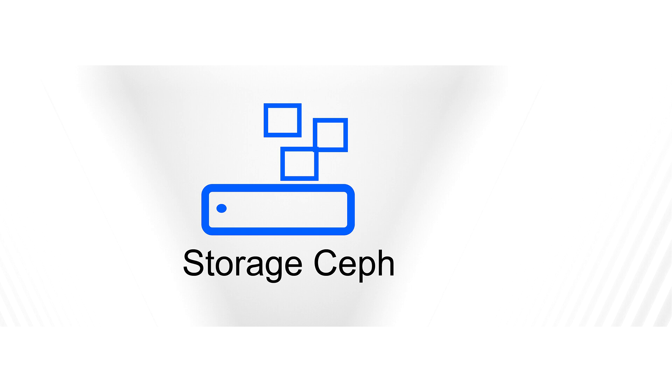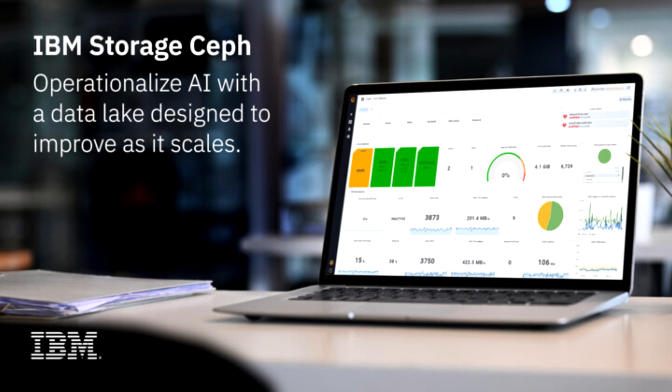At Snap, our requirement to store more and more data continues to expand, and we need a platform that can scale quickly, satisfy our performance KPIs, and be cost-effective all at the same time. IBM Storage Ceph is the platform of choice with its simple, scalable architecture, easy-to-manage interface, and cost-effective software-defined deployment. Having world-class expertise and support from IBM is another important part of our decision to use IBM Storage Ceph for such a critical component of our business. — Snap Inc.